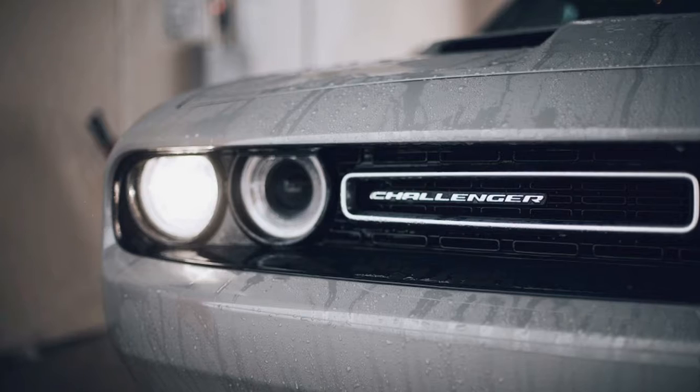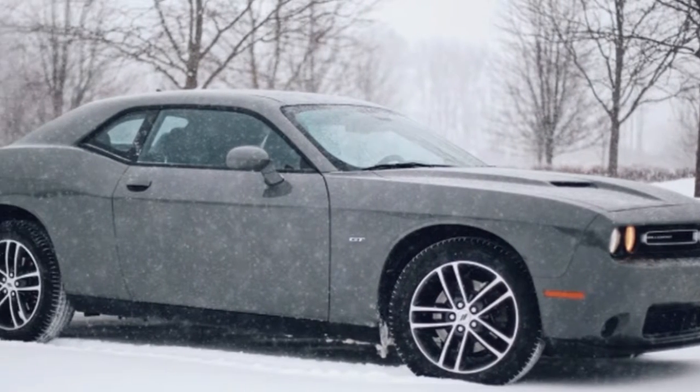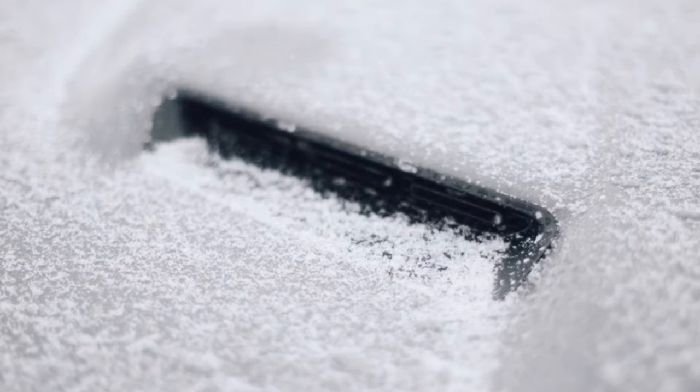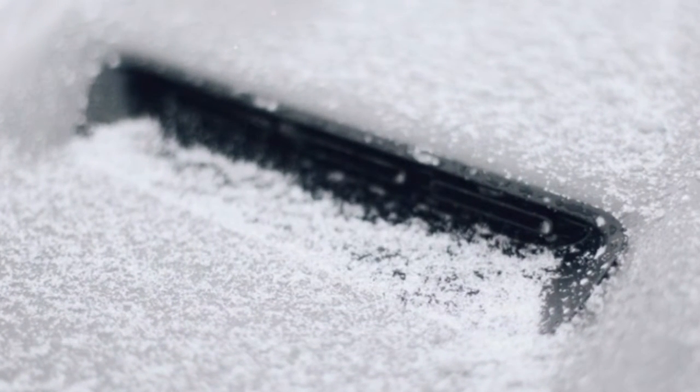I like the Challenger a lot, particularly in the bonkers Hellcat and Demon guises. But not everyone needs a 700-plus horsepower beast that swallows gas with nearly unmatched thirst. The Challenger GT checks a lot of boxes — it looks great and it's comfortable.